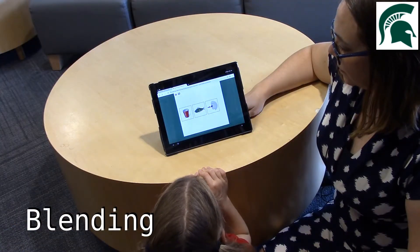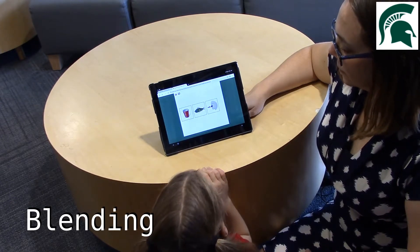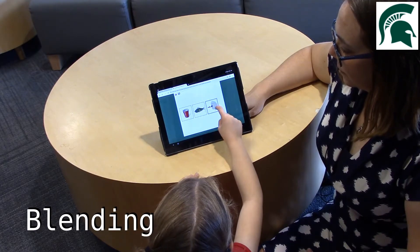Put n, o, z together. Cover. Cup. Fish. Nose.